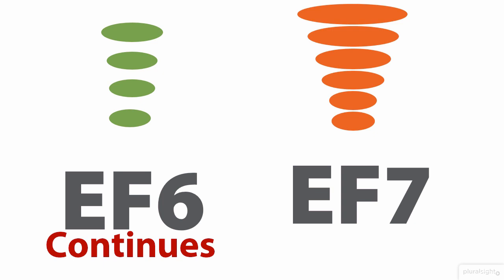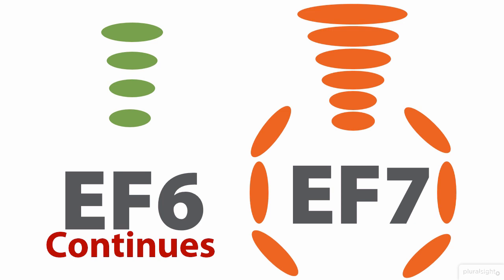They've also released a new version of the EF designer for Visual Studio 2012 and Visual Studio 2013, and this designer gets automatically installed with Visual Studio 2015. But most of the innovation will go into EF7 for the reasons already explained.